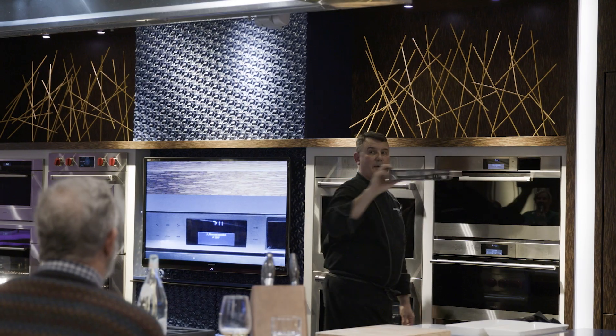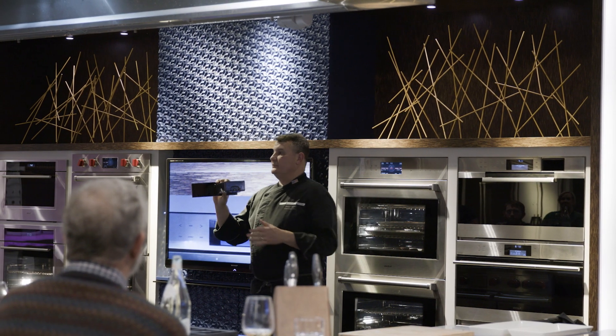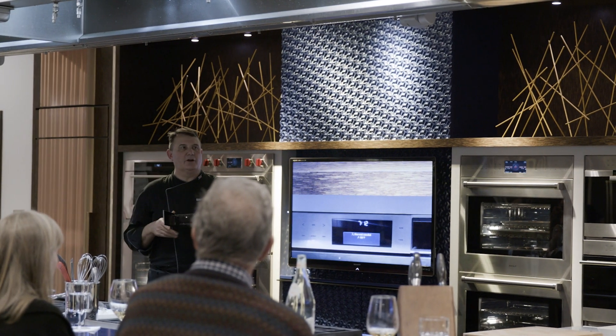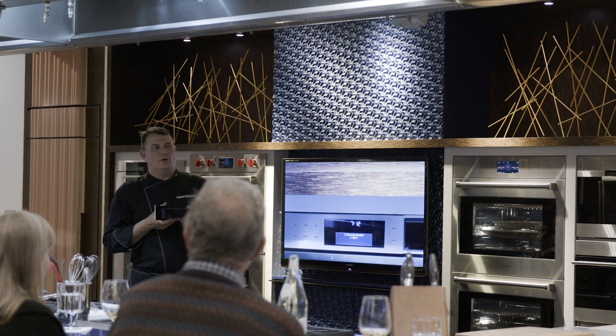We really just give them good, pertinent information from a chef's point of view on how this can change their lives with their own entertaining experiences. So it's a big help for them.